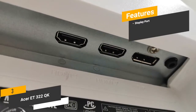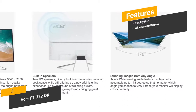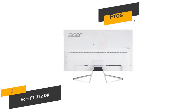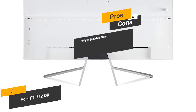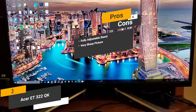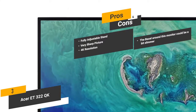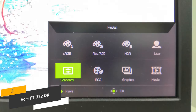Features include a DisplayPort input for high-definition connection, a widescreen display perfect for gaming and photo editing, and impressive 10-bit color depth for a vibrant picture. The pros are a fully adjustable stand for the perfect viewing angle, very sharp picture with super sharpness technology, and 4K Ultra HD resolution with a vibrant display. The con is that the bezel around this monitor could be a bit slimmer. Overall, this is a great choice for photo editing, offering a very detailed picture with vibrant colors.